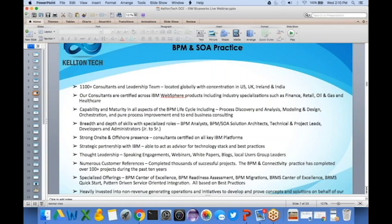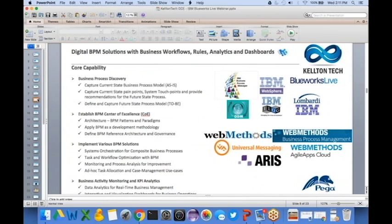Regarding our BPM and SOA practice, we have about 1,100-plus consultants as of 2016 and growing. We are located globally within the US, UK, Ireland, and India. Our consultants are certified across IBM WebSphere products and have engaged in multiple thought leadership and speaking engagements. We attend all the premier IBM conferences — IBM Interconnect, for example — and often have our own booth. The next one is coming up in March 2017.